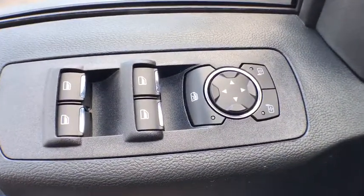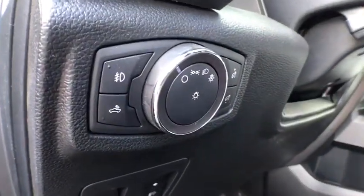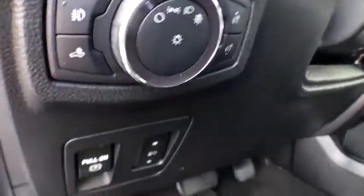Compass, rear window defroster, fog lights, tachometer, brake assist, panic alarm, remote keyless entry, tilt steering wheel, driver vanity mirror, passenger vanity mirror.